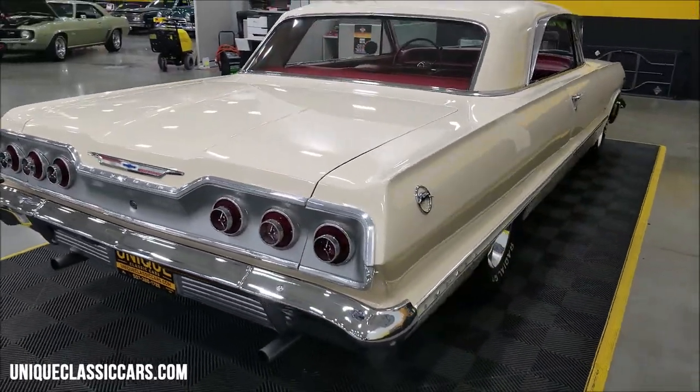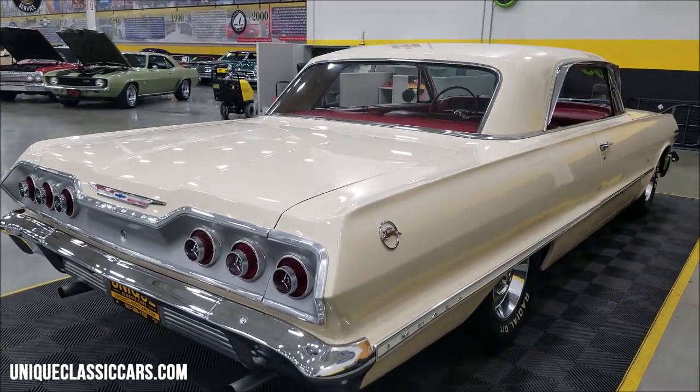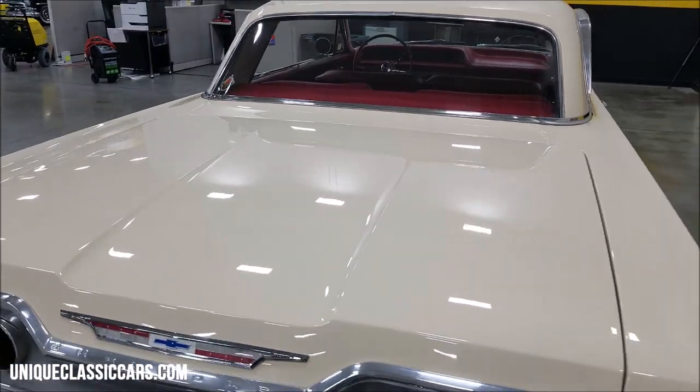We do consider trades and financing is available. Of course we can assist with transportation, and this vehicle may be eligible for an extended service contract. Consult with your sales associate when you call in or email.